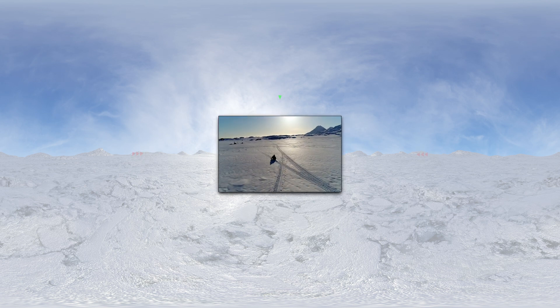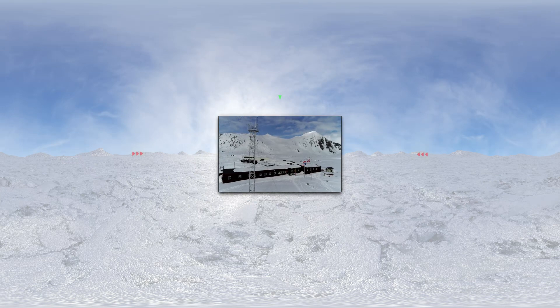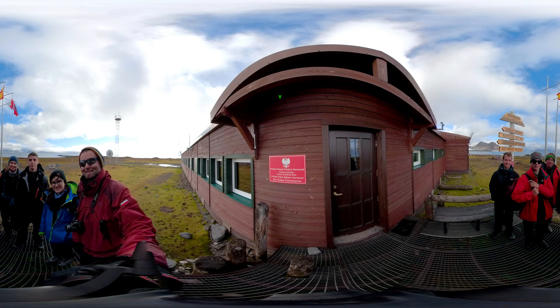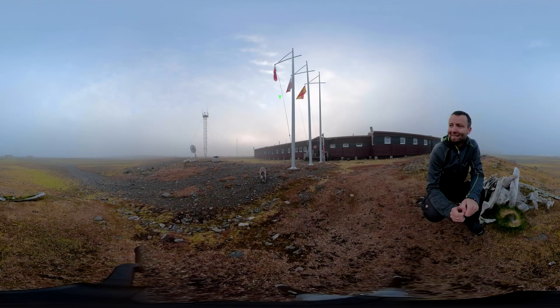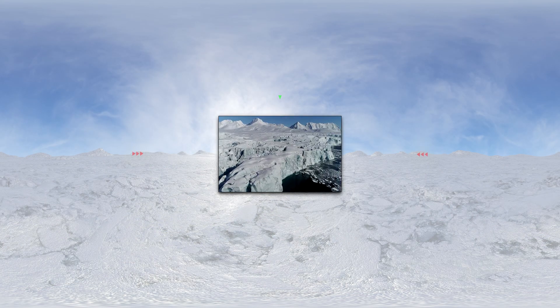Welcome to Spitsbergen, the largest island in the archipelago of Svalbard. It is here, 1200 km beyond the Arctic Circle and 1200 km from the North Pole, that the Polish Polar Station Hornsund operates. Not far from the station lies the Hans Glacier, the best studied glacier in Svalbard.